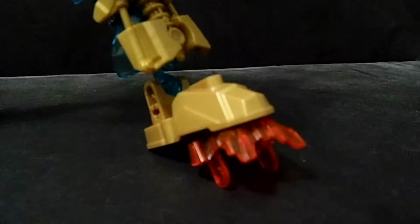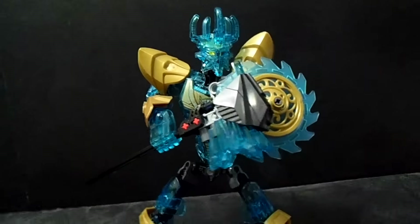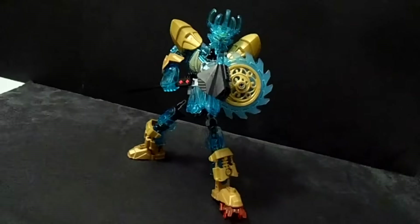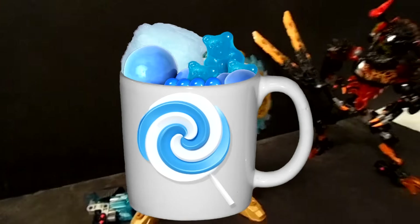Overall, I don't recommend it, not even for a part pack. It has lots of flaws, it's lazily built, and cut many corners. If you are still thinking of getting this, just wait until the pieces are under one dollar on BrickLink. This set gets a cup of candy.